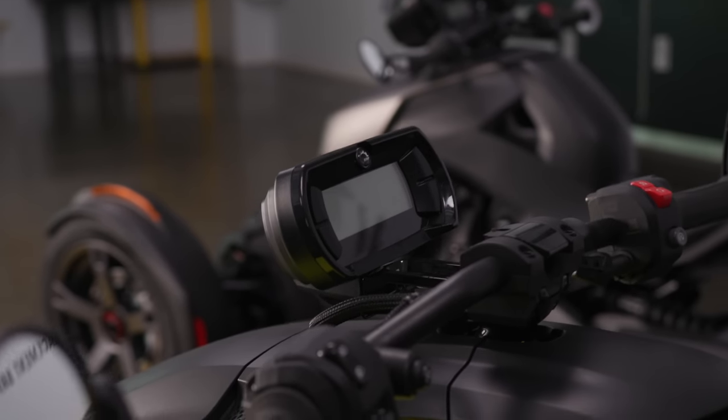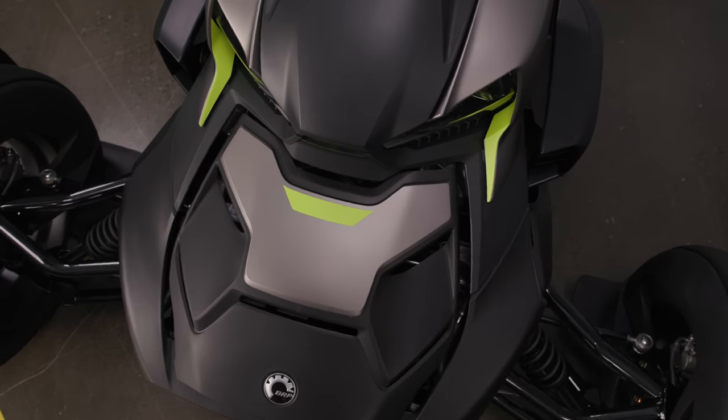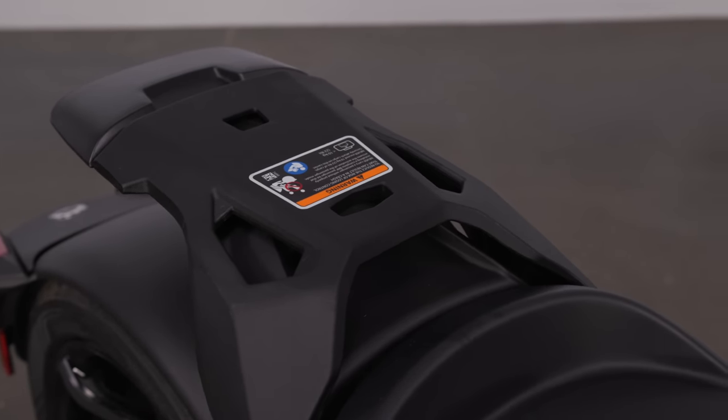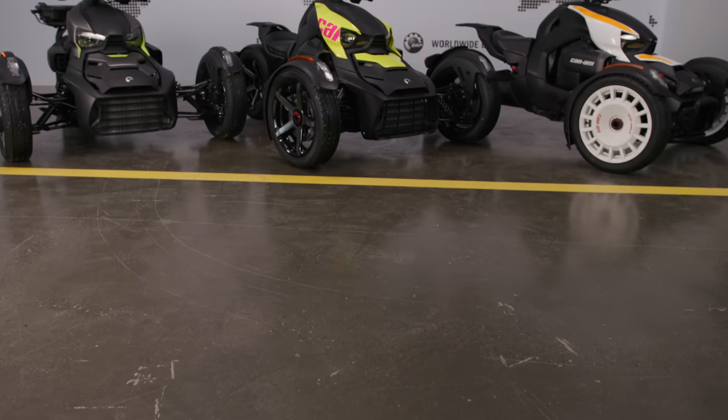Now one of the things that is really awesome about the Riker is its customizability. Here in the back you can see we've already decked it out with a bunch of features, from the look to the functionality. Starting with the look, you have the panels in the front, and you can also change wheel accents and sports decals all over the unit to make it your own. In terms of functionality, you can add cargo with a link mount, the max mount structure can be added to all Riker units, and wind protection is available as well. Basically you have everything you need to make this ride your own.